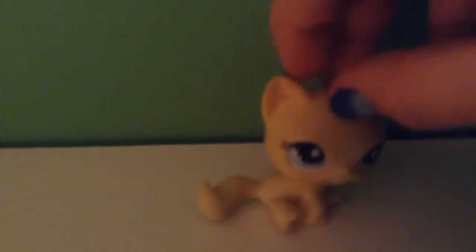It's an LPS review. It's a character from Littlest Pet Shop Popular, except a new version. Here it is — the new version of Brooklyn Haze from LPS Popular.